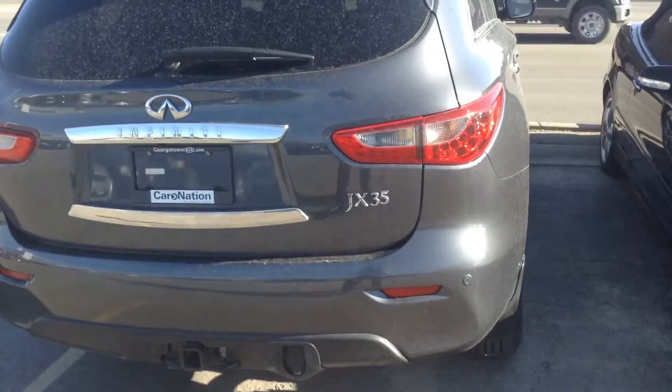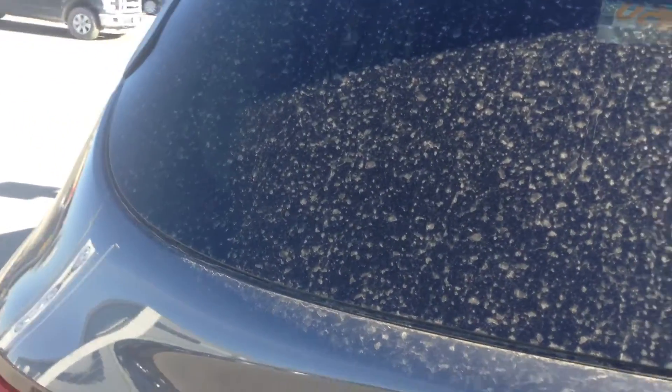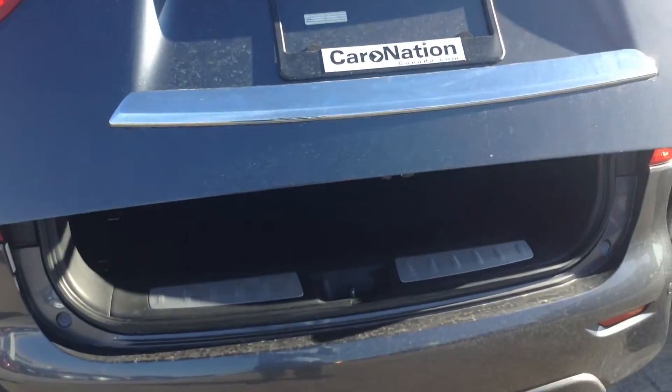Right towards the back of the vehicle there for you. See if I can open it up. There we go — just press there and it automatically opens up.